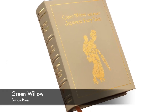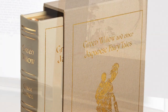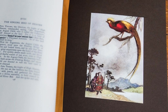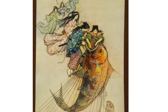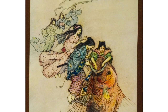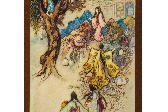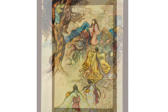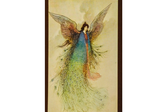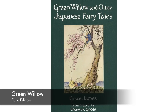Eastern Press also released a deluxe limited edition that's a facsimile of the original Green Willow and Other Japanese Fairy Tales, which is a selection of 38 tales and legends collected by Grace James and illustrated beautifully by Warwick Goble. The first deluxe edition of 1910 was limited to only 500 copies, while the now-out-of-print Eastern Press leatherbound facsimile was printed with about 1,200 copies and contains 40 tipped-in illustrations. There was also a much cheaper Collector Editions copy of this title, although that one's also now out of print.